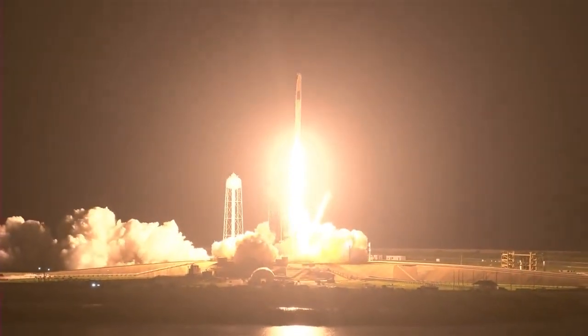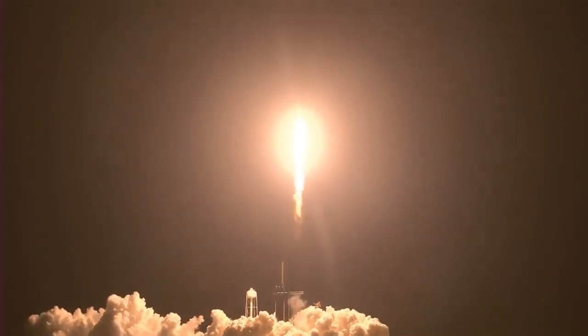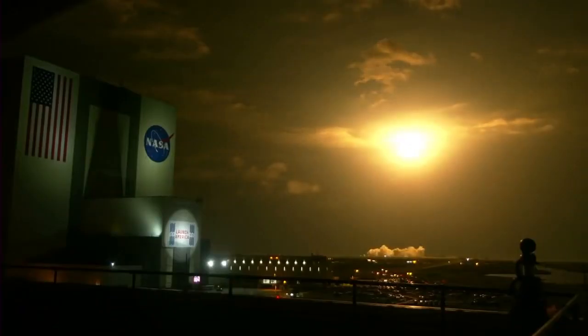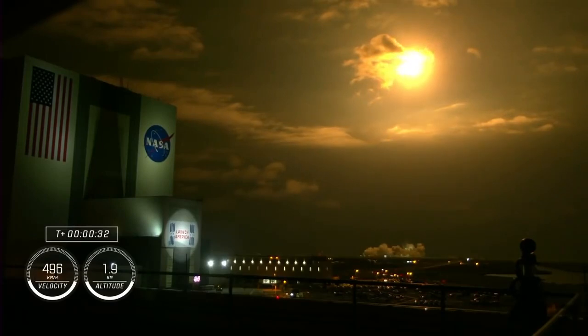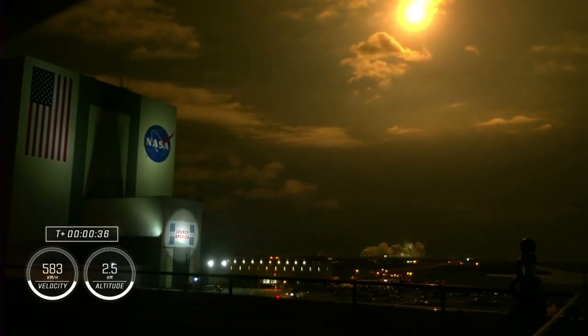Endeavour and Crew-2 — Endeavour launches once again. Four astronauts from three countries on Crew-2, now making their way to the one and only International Space Station. Vehicle is pitching down range. Nine Merlin engines on the first stage providing 1.7 million pounds of thrust. Hearing good calls from first stage performance so far. 13 plus 30 seconds into the second rotational crew mission onboard Dragon and Falcon 9.